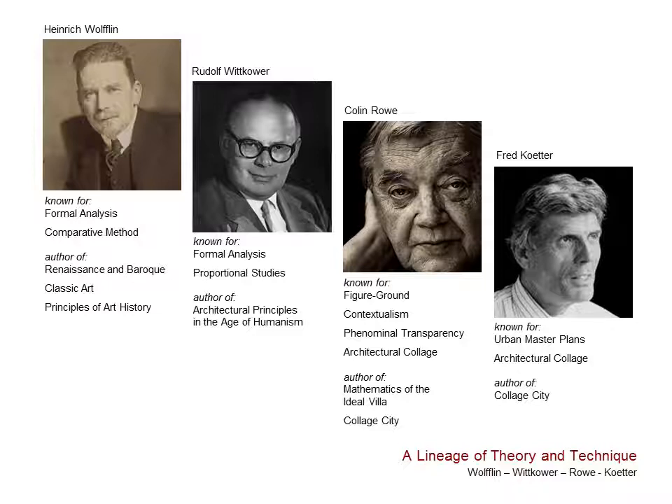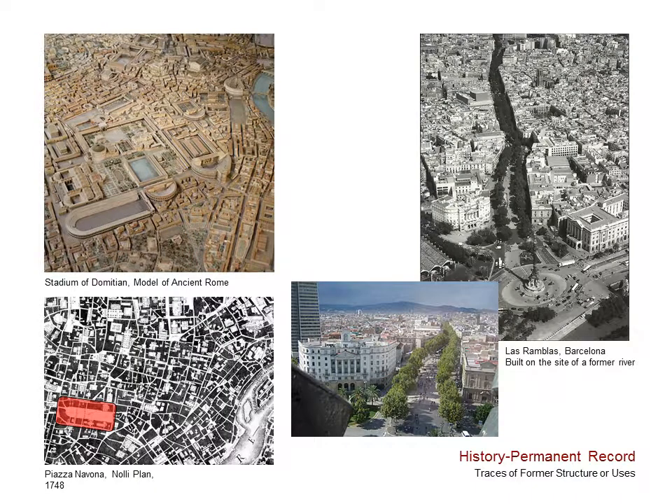Now, I am not claiming any special spot in this lineage from Wölfflin to Wittkower to Rowe to Coder. But I am now realizing, late in my career, the influence that this line of thinking has had on my approach to design problems. So at least you know where I'm coming from. From living and working in an old city, I've learned to use history in the analysis of places, understanding the topographic, social, economic, governmental, and design forces that may have shaped it, and to look for clues that might be on site.